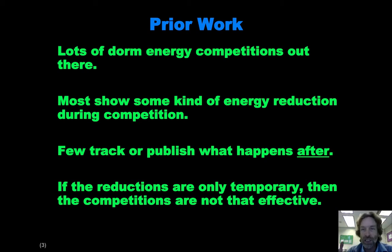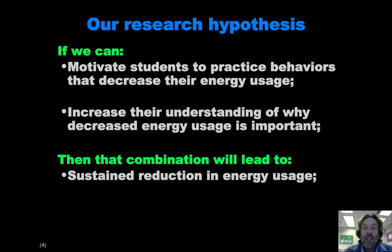They're just getting a temporary reduction and then people go back to their former behaviors. What we'd really like is a sustained change, so we have a hypothesis that we want to test.